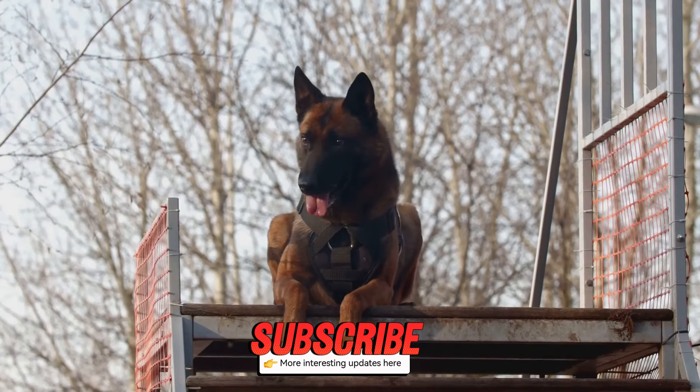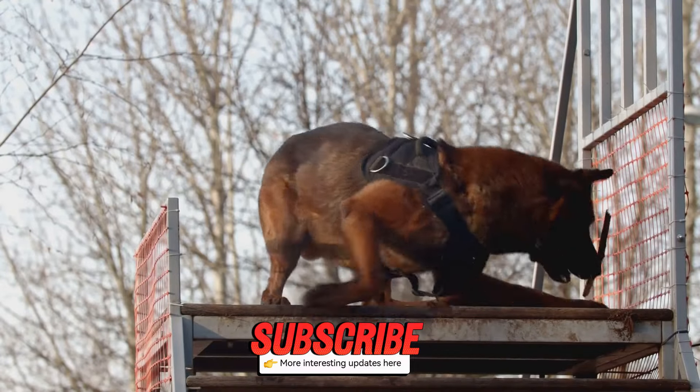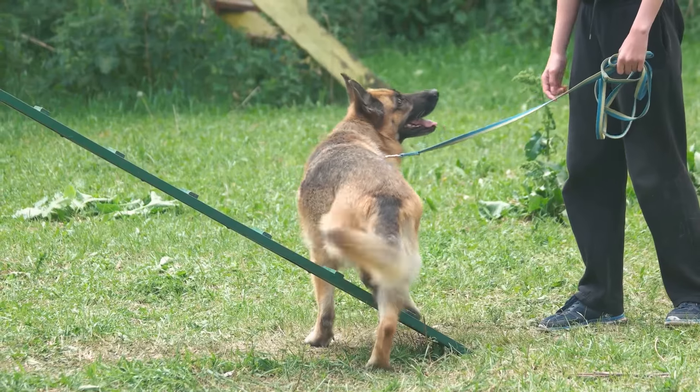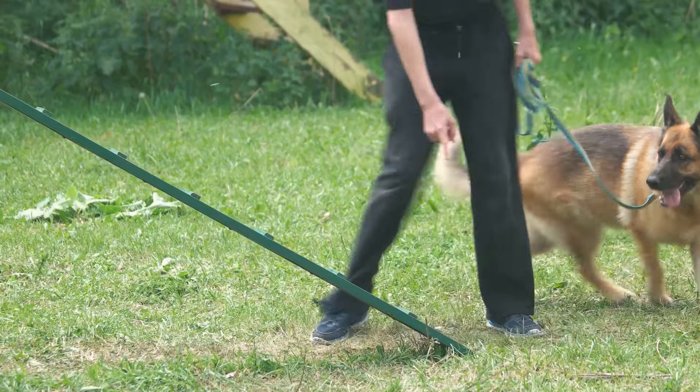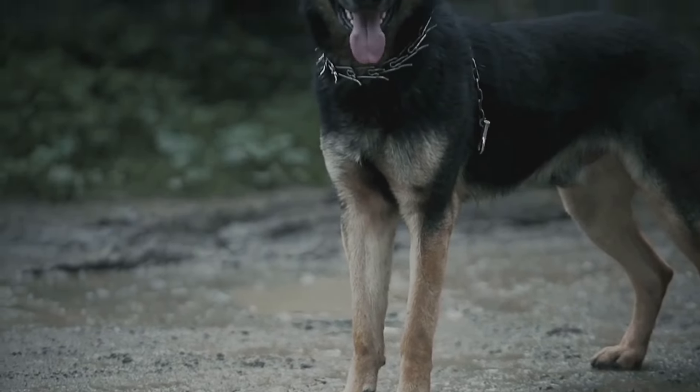They're also very intelligent, ranking third in the list of most intelligent dog breeds. That means they can learn commands and tricks quickly, making training a breeze.